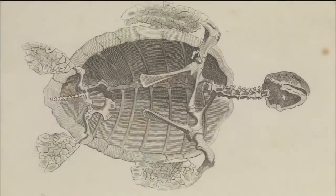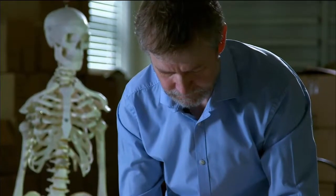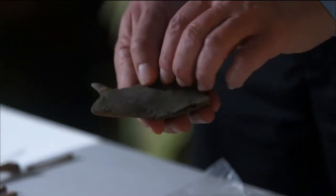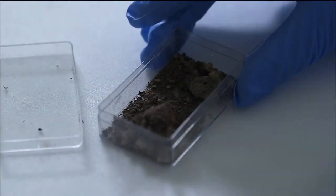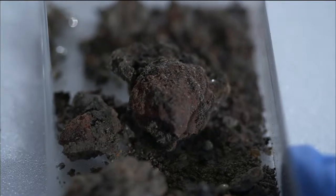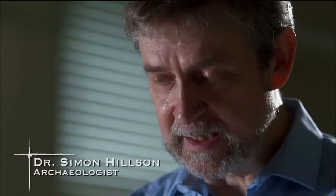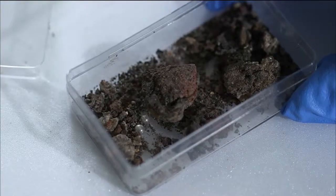Could the turtle in Hewson's experiment be the very same one discovered in the pit of bones? These are some of the bones of the shell of the turtle, and one of the fascinating things was there was a little bead of mercury actually resting inside the bone of the shell. It's exciting because it's a very clear association with Hewson — the find of mercury in association with the bones of a turtle.